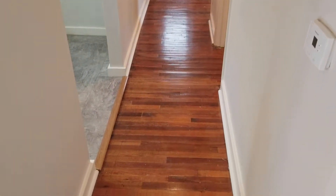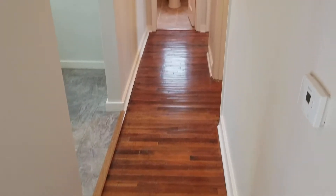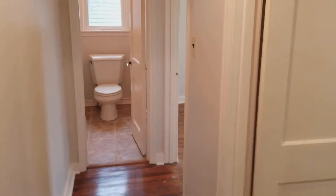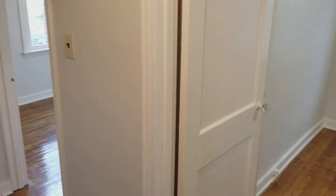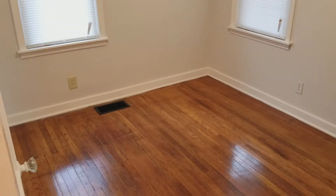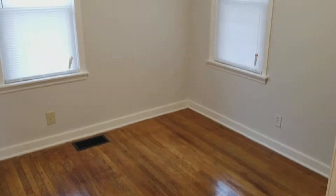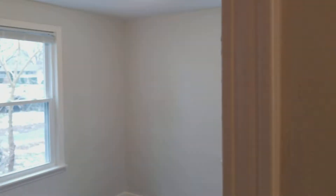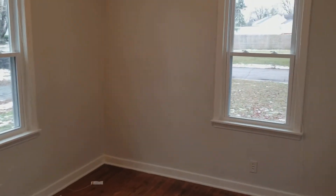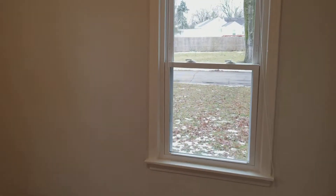We've cleaned up and refinished all the hardwood floors that we could throughout the property, as you'll see through this hallway. You have two of your three bedrooms here off to your right — all have the nice hardwoods in them. And you can see some of the new windows in bedroom two as well.